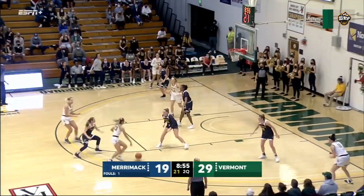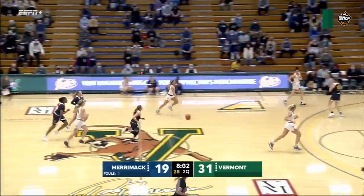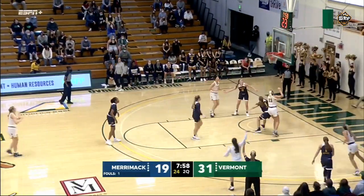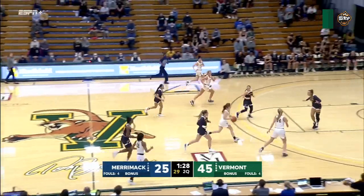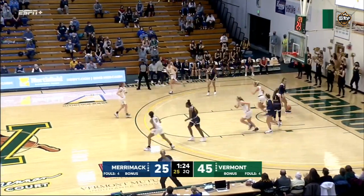Break down the defense and get easier looks. Utterbeck jumper, that's good. Now she's on the run into the corner. Larkins for three — count it — with the left hand, keeping it away from the defenders. Hilli, great bounce pass for Richeson's layup.